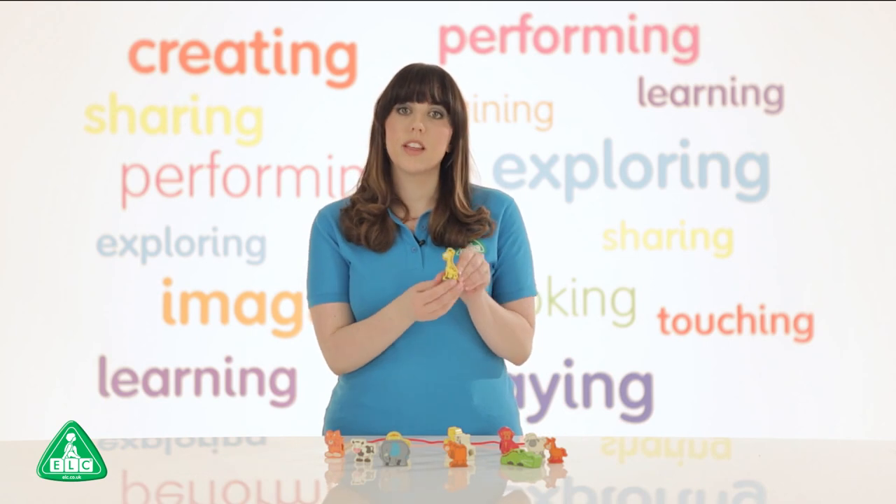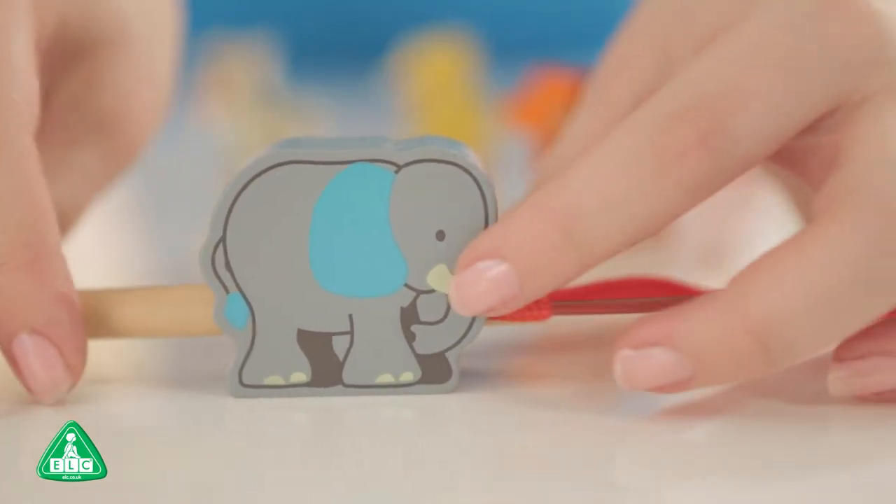On each of the animals there's a front and a back and a large hole so it's easy to pass the threader through.